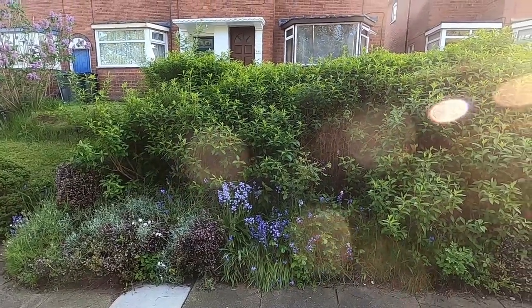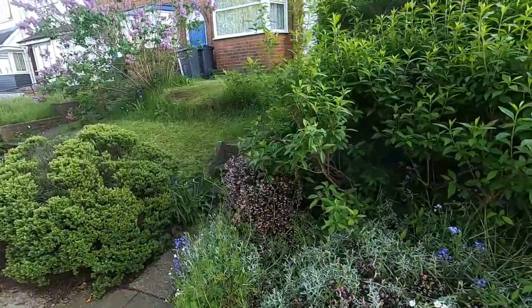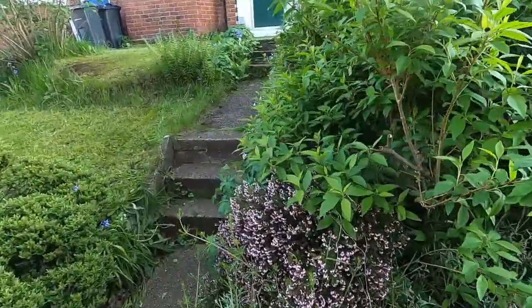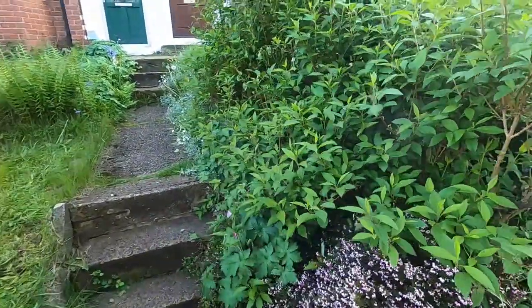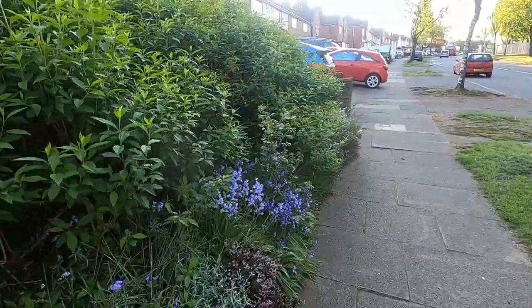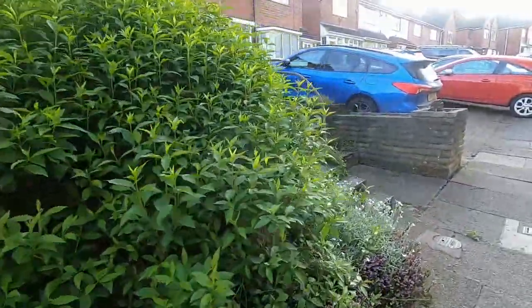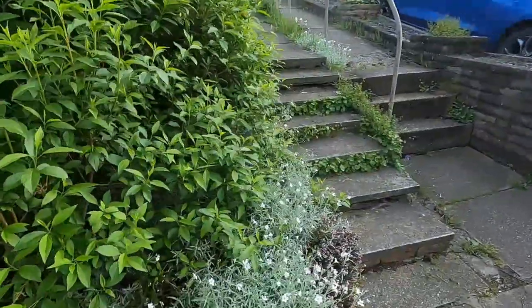We've got bluebells. We've got these — I really don't know what this is. We've got the bluebells, we've got whatever that is. These little white ones here.